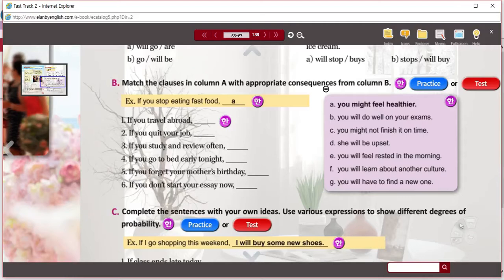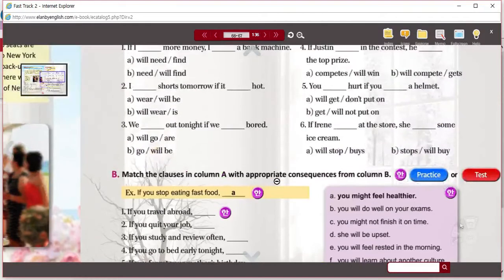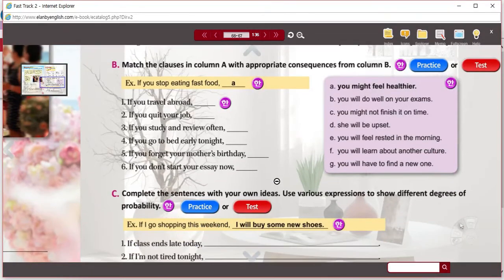Match the clauses in column A with appropriate consequences from column B. This would be column A on the left, and this box would be column B. We're looking at the first conditional and trying to match these with the consequences of what will happen. A lot of these are using modals in the answers — might, will, might, will, will, will, will. We're thinking of things that are resulting consequences.